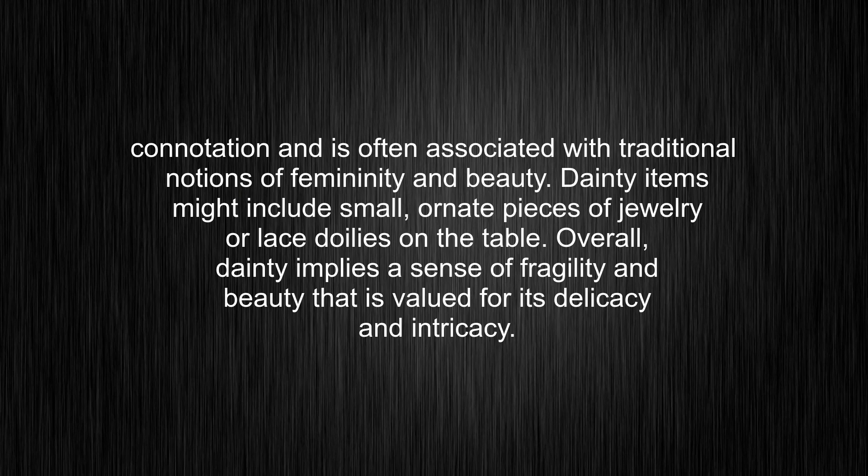Dainty items might include small, ornate pieces of jewelry or lace doilies on the table. Overall, dainty implies a sense of fragility and beauty that is valued for its delicacy and intricacy.